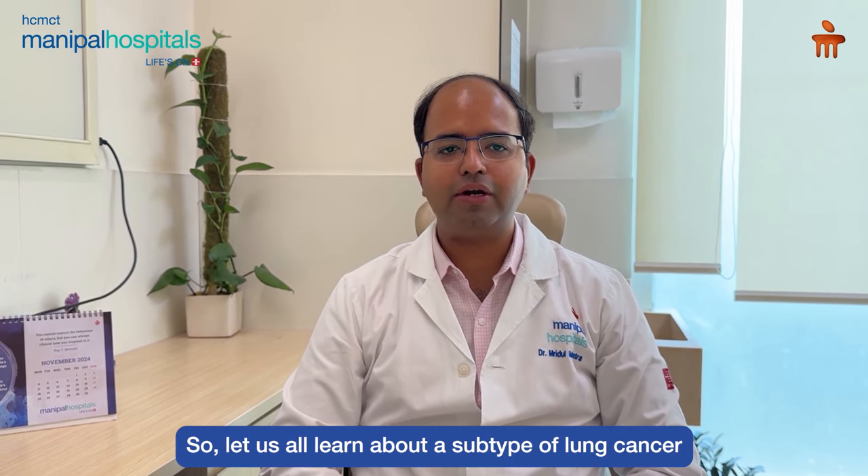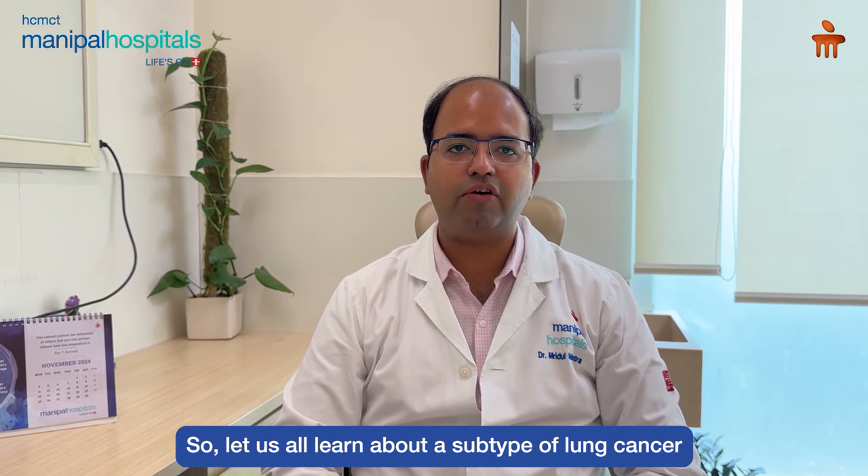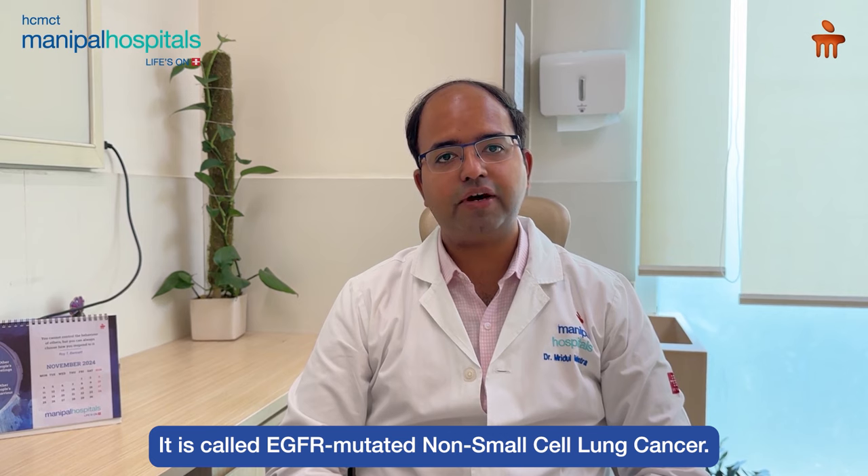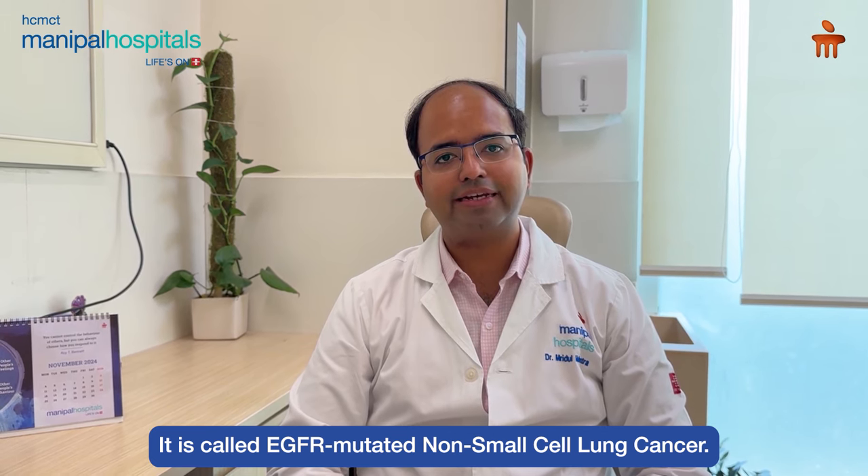So let us all understand about a subtype of lung cancer which has excellent outcomes. It is known by the name of EGFR mutated non-small cell lung cancer.